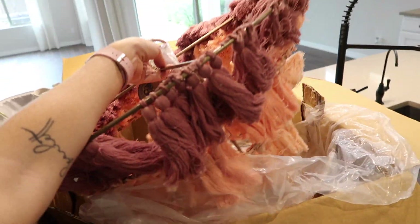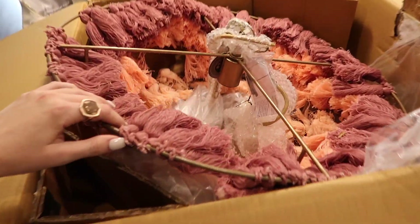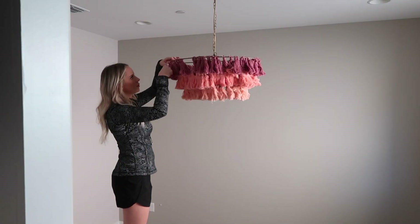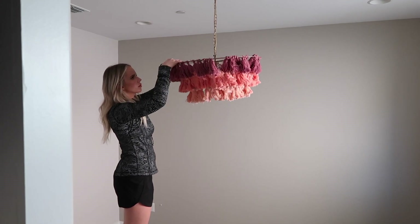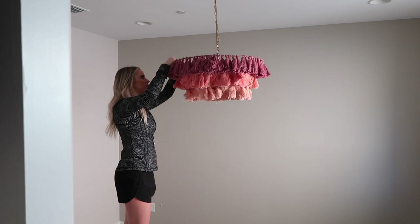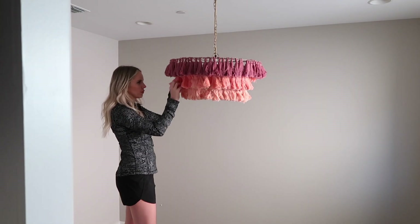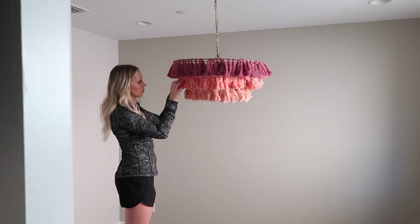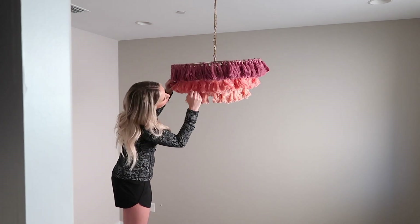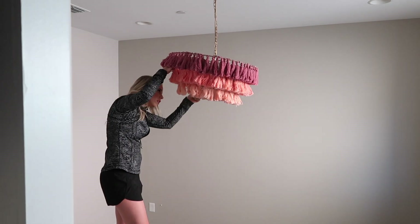The one request Scarlett had for her bedroom was to have a pink bedroom, so we're going to be adding a lot of pink, starting with the light fixture. That old light fixture had to go — I was not a fan. I found this beautiful light fixture from Lulu and Georgia; it's like an ombre pink with a gold accent and it is just gorgeous. Right now I'm just going through and fluffing it up because it definitely needs some TLC once you get it out of the box.